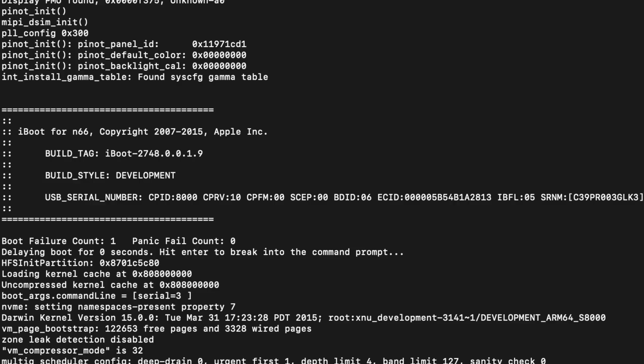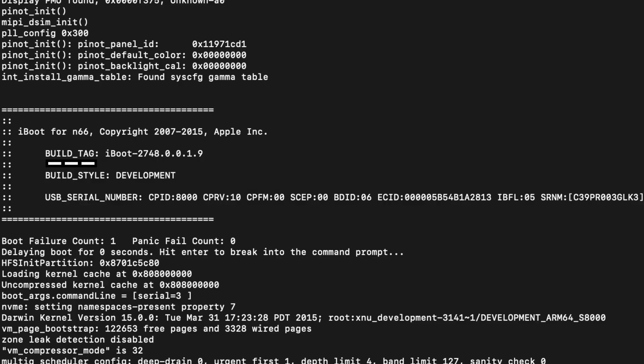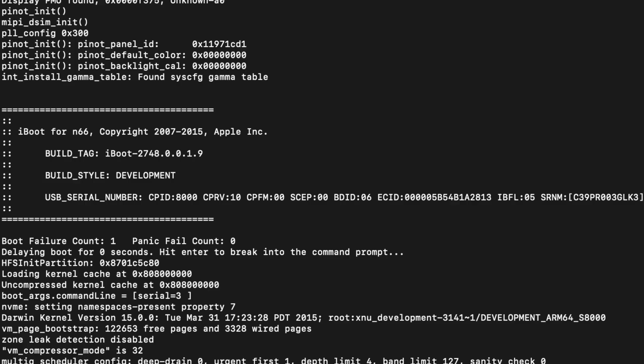Upon using a serial connection to see the boot-up process, we can see a few pieces of information that are quite interesting. First of all, we can see that it says iBoot for N66, with N66 being the internal codename for the iPhone 6S Plus. If we look at the build tag, we can see that this iPhone runs iBoot-2748.0.0.1.9, being a build of iBoot made between iOS 8.4.1 and iOS 9.0 Beta 1, which makes sense considering it is a prototype build of iOS 9.0. This then leads into the build style, or the type of iBoot being installed, being a developmental version.